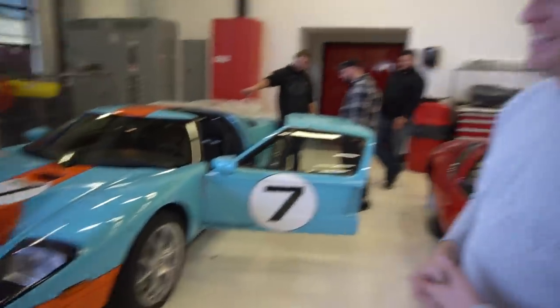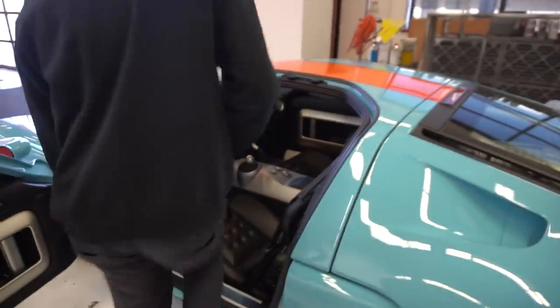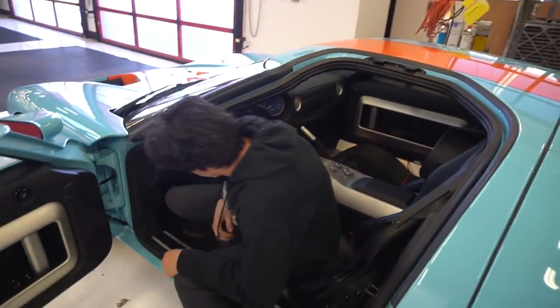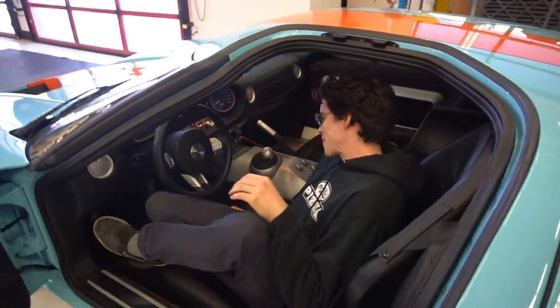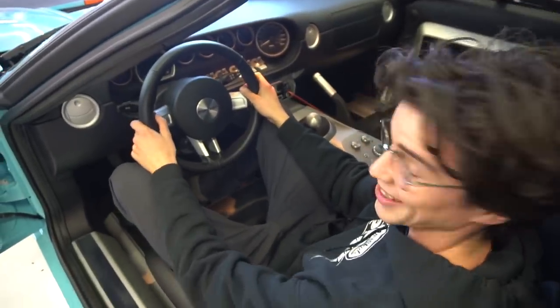It's probably got a couple thousand miles on it — not anything to write home about, but it's not inconspicuous. Where we live, it's just not smart to drive high horsepower rear-wheel-drive cars all the time, especially if you're as dumb as I am. They only made the Heritage Edition for one year, and I think they only made about 200 of them — a lot fewer than the other variants.